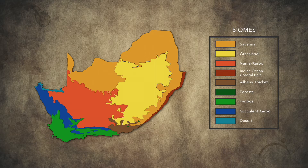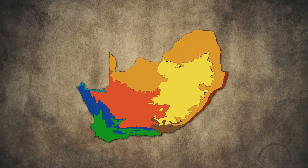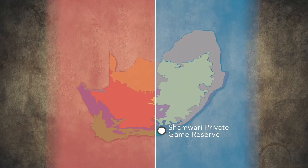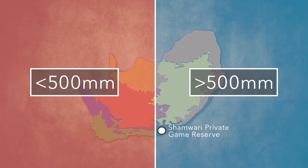Shamwari is quite a unique place. If you look at South Africa on a map and split the country in half going down to the coast, that's pretty much where we are. There's a 500 millimeter isohyet — a line that receives about 500 millimeters of rain per annum. Everything heading west toward Cape Town is more winter rainfall and generally drier and more arid. Everything heading east toward Natal is 500 millimeters of rain or more, with a summer rainfall.